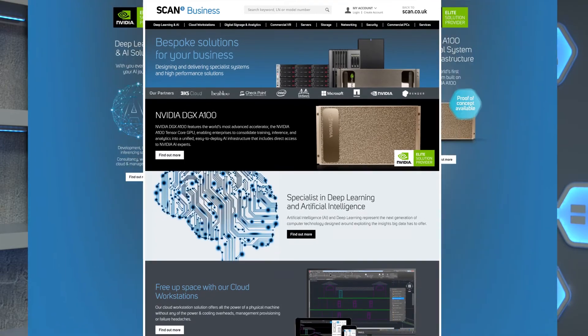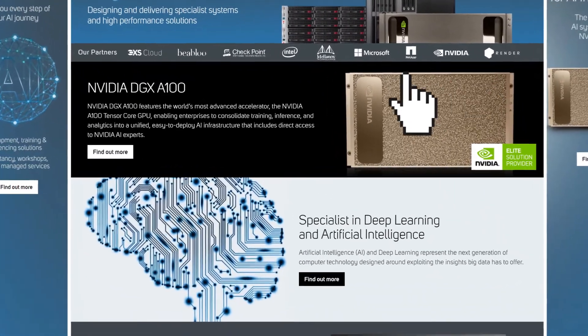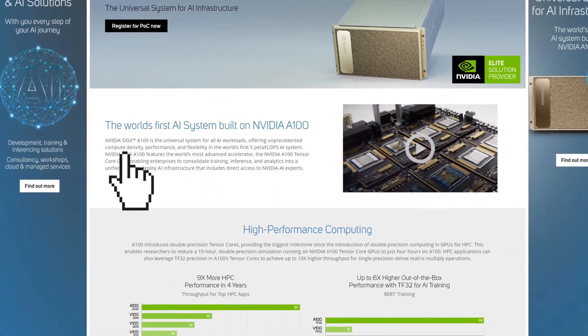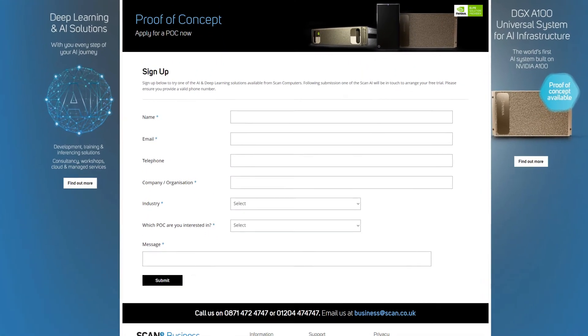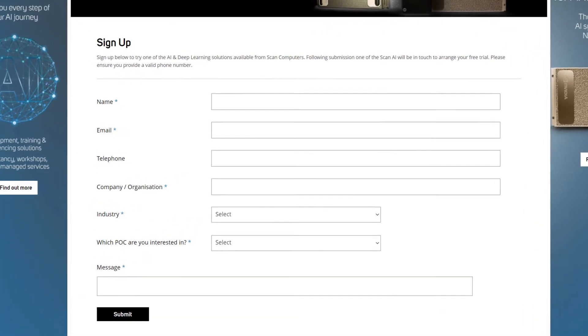Our NVIDIA DGX A100 guided proof of concept is available today. To find out more about how this groundbreaking system can play a central role in your AI journey, and to arrange your trial, contact the Scan AI team today. Alternatively, fill in our proof of concept application form directly by clicking the link in the description.